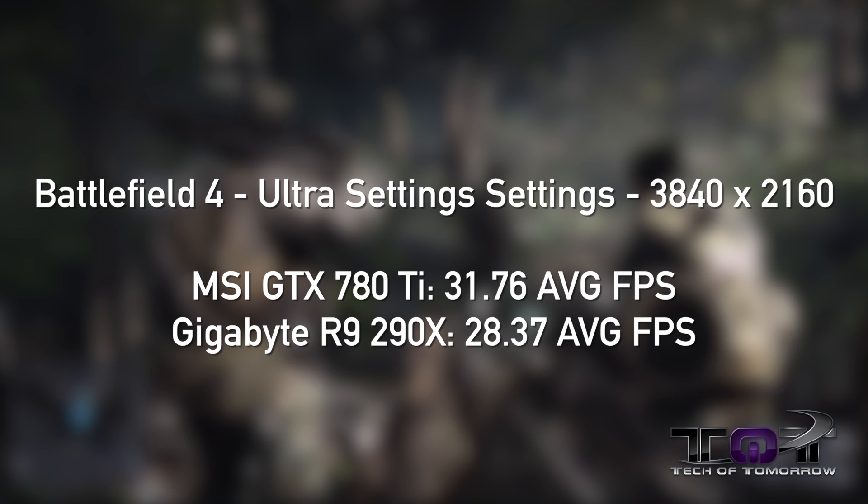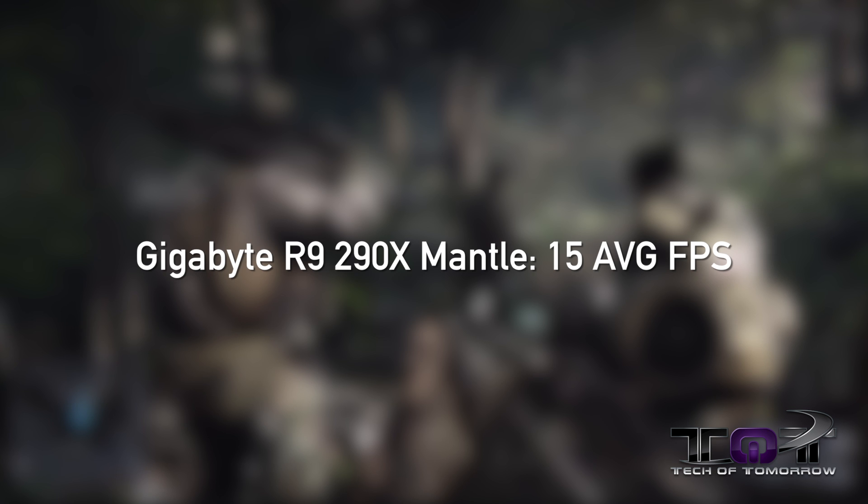Next, Battlefield 4 on ultra settings. The MSI GTX 780 Ti scored 31.76 average FPS. The Gigabyte R9 290X got 28.37 average FPS, giving another slight lead to the NVIDIA card. One surprising fact: when we used Mantle on the AMD card, we only got 15 frames per second — so Mantle does not appear to be ready for 4K.